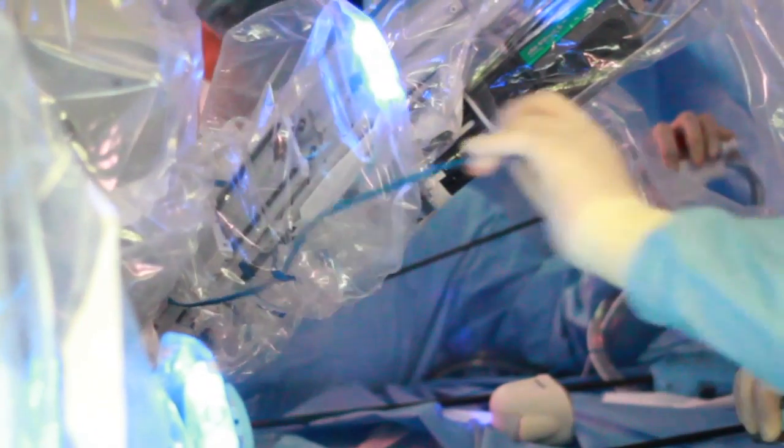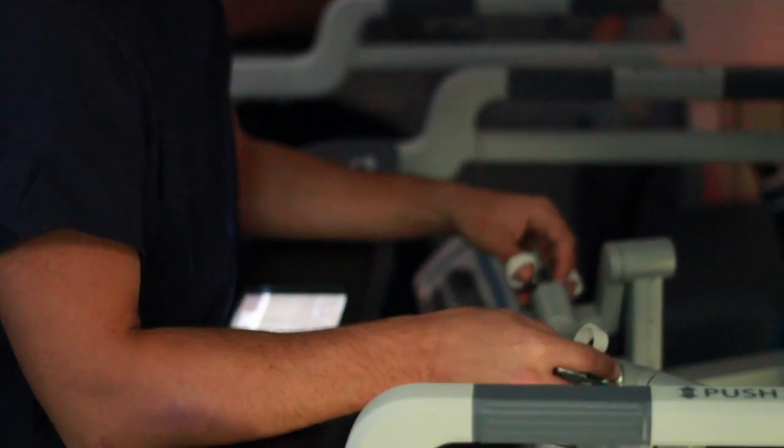The robot allows us to have six degrees of freedom in the wrist of the instrument, so we can move the instruments anywhere we want. We can rotate them or articulate them in multiple planes.